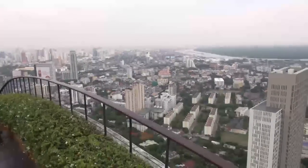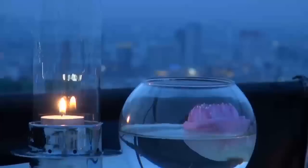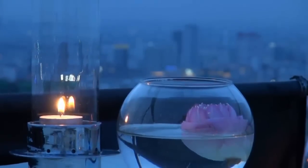At number nine, we go up in the air to get a panoramic view of Bangkok by climbing to a rooftop terrace and enjoying a breathtaking view, day or night. Try the Banyan Hotel, the State Tower, or the Bayoke Sky Hotel.